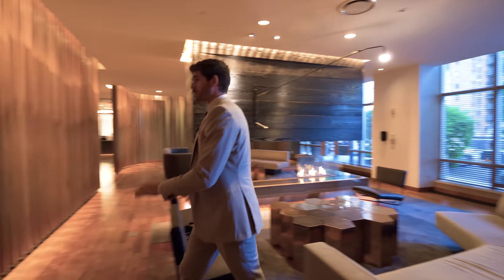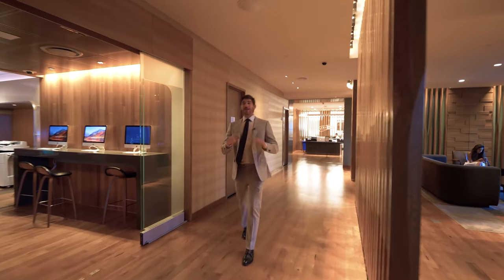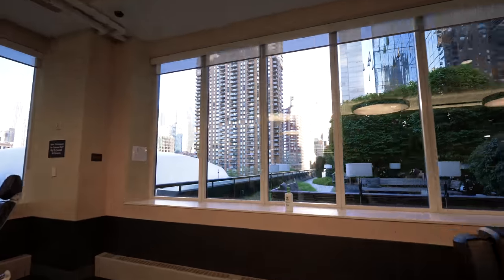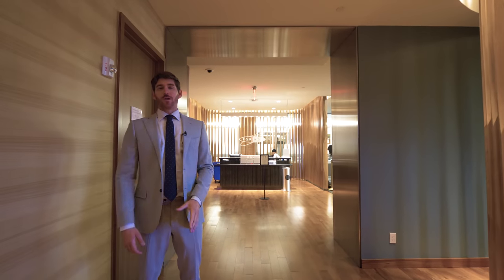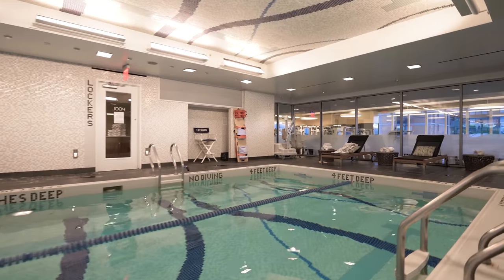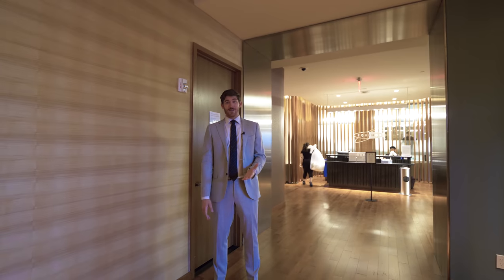Back inside from the lounge, down this hallway, this is your very own Equinox Fitness Center in Manhattan View at MiMA. This is a full Equinox with all the equipment you could ever want. And this building even has its very own lap pool. Think about those winter months here in New York City — you could technically never leave the building and have everything you need to live and thrive.